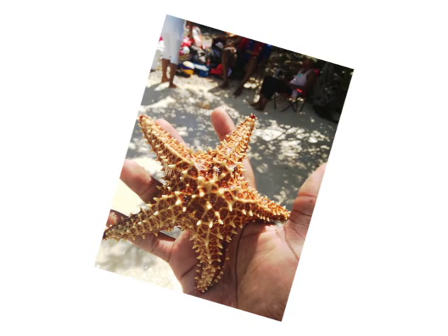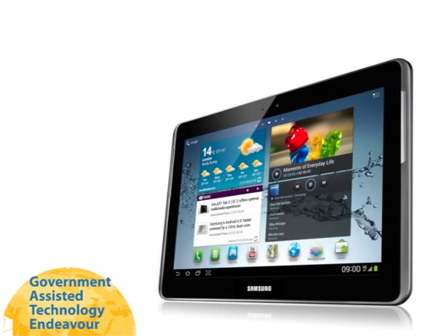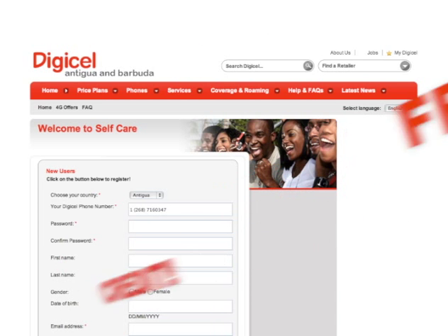Just take a photograph of something you find extraordinary in Antigua or Barbuda with your GATE tablet. Register your tablet at the Digicel Self-Care Portal. Every registered tablet will receive free credit.